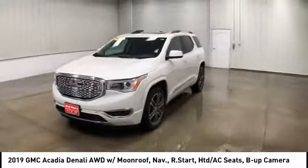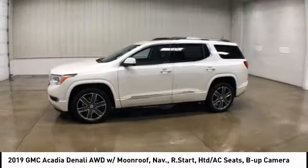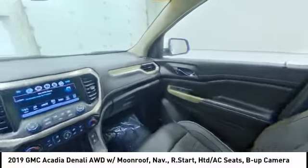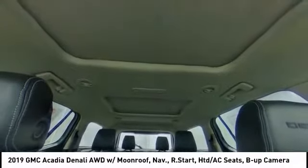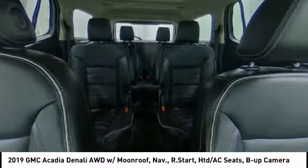This vehicle has less than 15,000 miles. Here are some of this vehicle's great options: tow hitch, lane departure warning, steering wheel audio controls, power passenger seat, keyless entry, all-wheel drive, remote engine start, anti-lock braking system, navigation system, and backup camera.